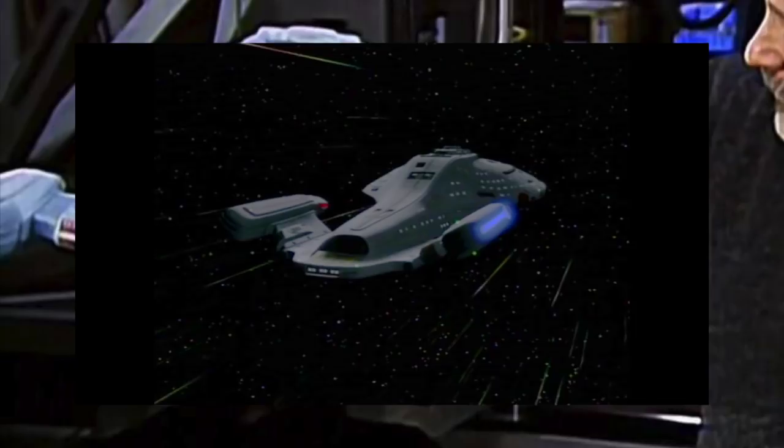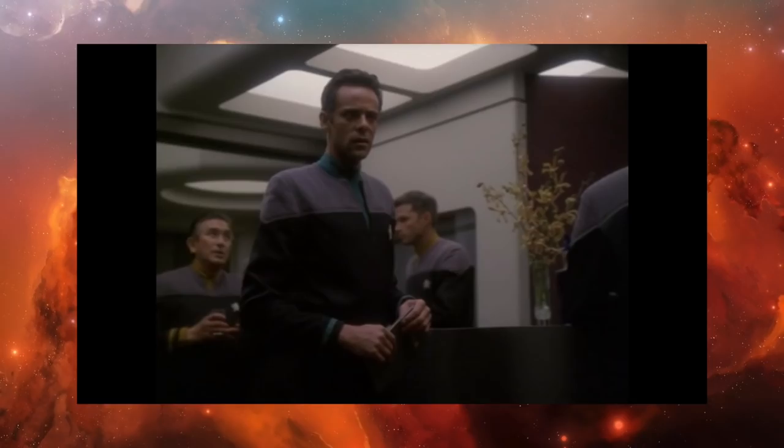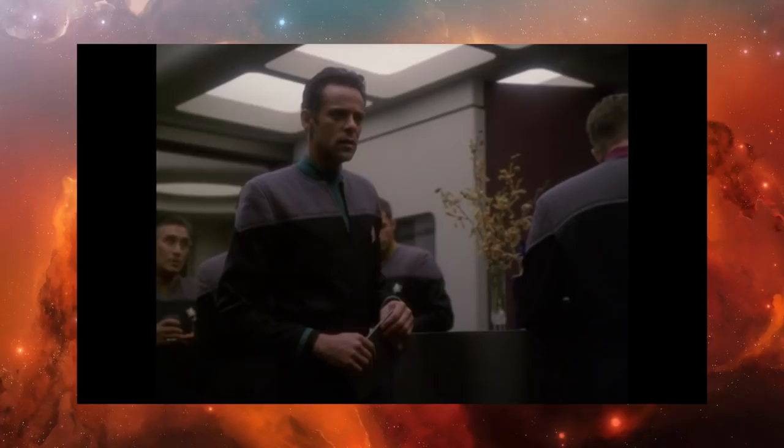Voyager wasn't the only Intrepid class ship to appear. On DS9, Dr. Bashir goes on a covert Section 31 mission aboard the USS Bellerophon. It's virtually identical from the inside and outside. The only modification on the Bellerophon is in its mess hall, where they put up partitions to conceal Neelix's kitchen.